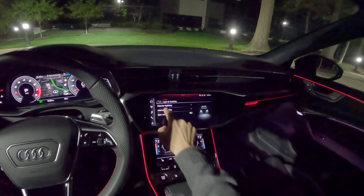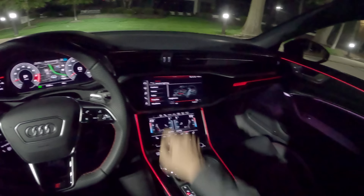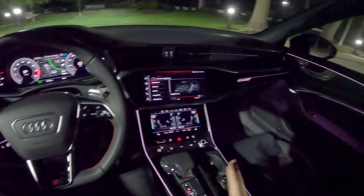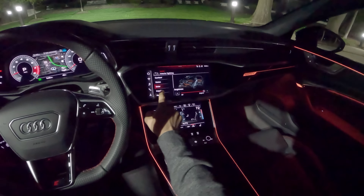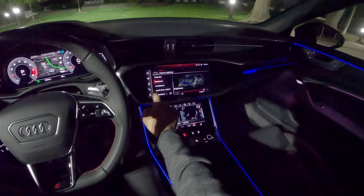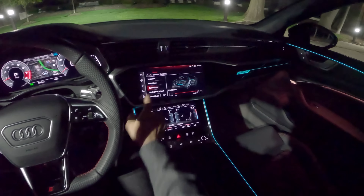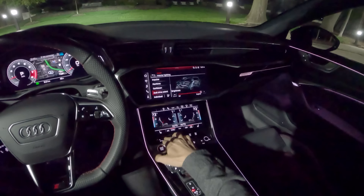Let's turn off this interior lighting and look at the different options. Contour is white — that actually looks pretty good. You can choose pretty much any color you could want. I'm really liking Impulse. Red is a little bit easier on the eyes at night. And you can also have it sync up with your drive mode.